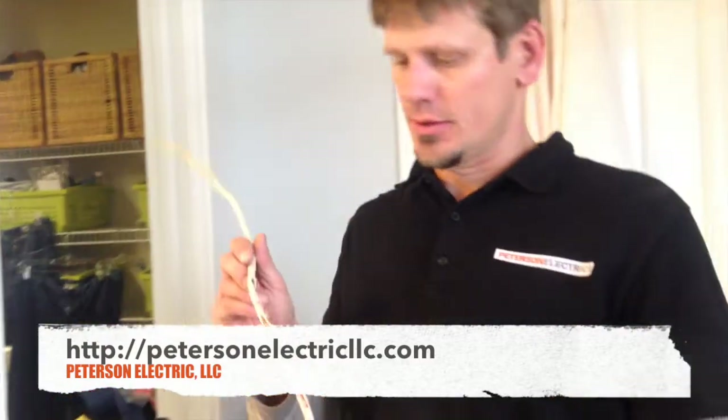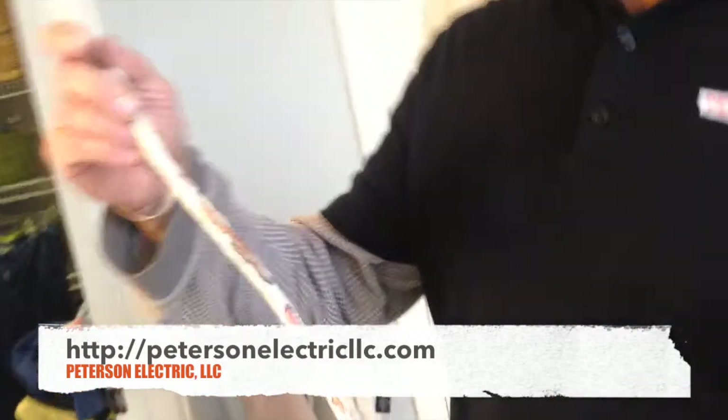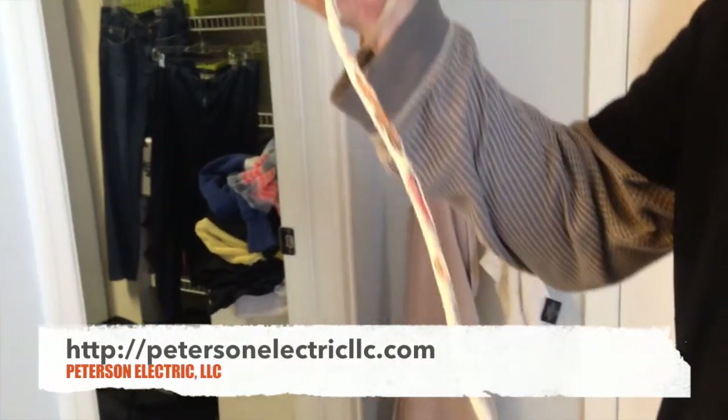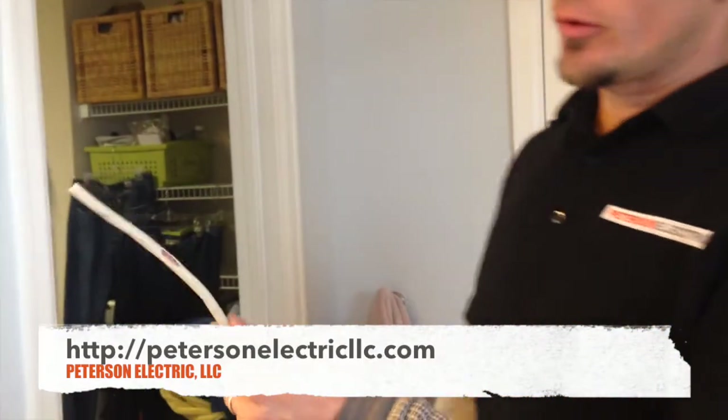Hey guys, Joshua Peterson, Peterson Electric. This week I'm going to be talking about squirrels. I had one of these about a month ago — I think I talked to you guys about it. I'm not sure if my wife's posted it on YouTube yet, but how do you know you've got squirrels?